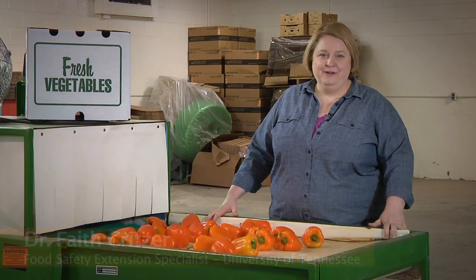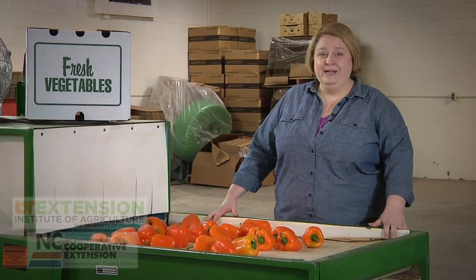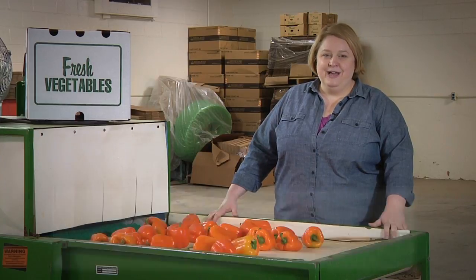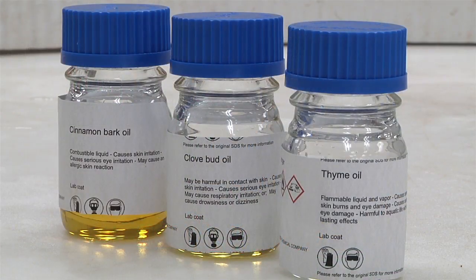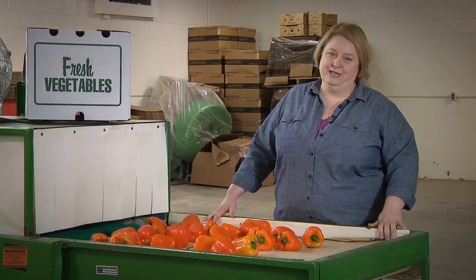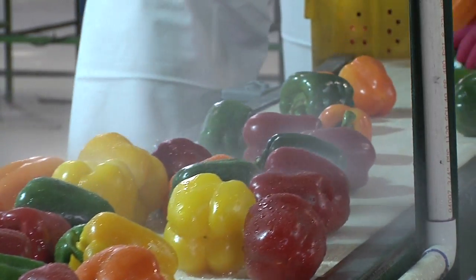Hi, I'm Dr. Faith Kreitzer, Food Safety Extension Specialist at the University of Tennessee. I've been involved in a research project with my colleagues at UT as well as our partners at North Carolina State University evaluating novel sanitizers for use in organic production. This project, funded by the USDA, has evaluated these novel sanitizers — specifically three essential oils — for their use in organic production in post-harvest wash systems to inactivate pathogens on produce.